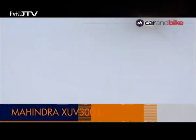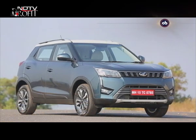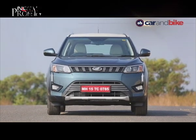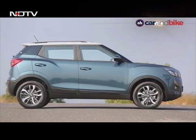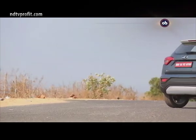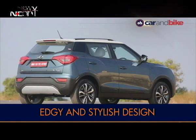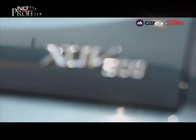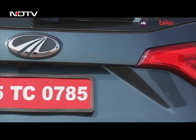The Mahindra XUV300 is finally here. It is derived from the Ssangyong Tivoli and is essentially a shortened version of it, but it packs in a bit more style and many more features. The new XUV300 has the goods to be the next big thing in the subcompact SUV segment in India. We have already driven the car and we quite like the design of the new XUV300.